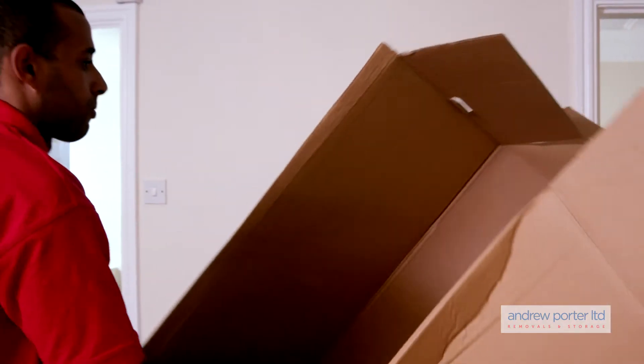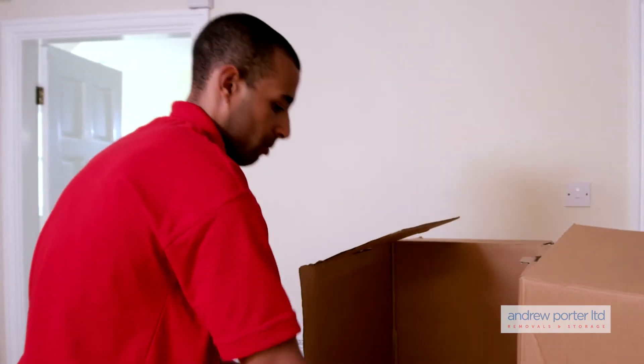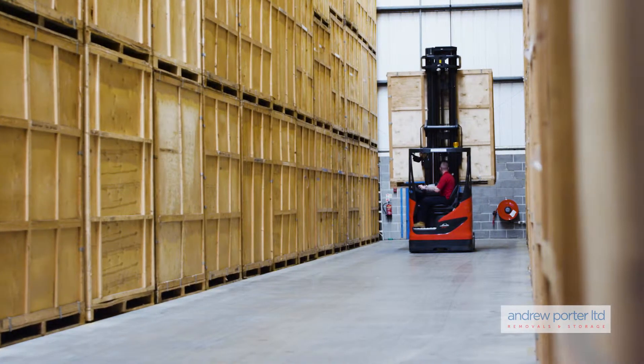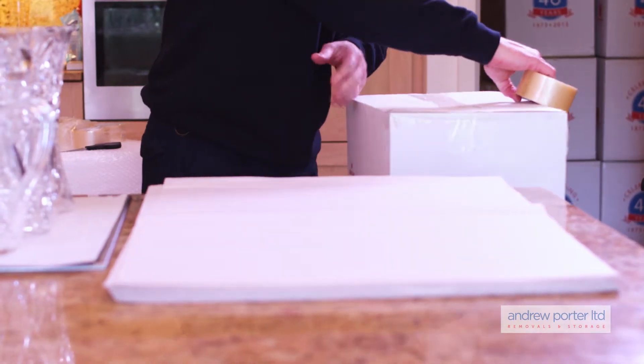Our surveyor will be able to assess how many wardrobe boxes you require when they visit your property. At Andrew Porter Limited, our professional removal crews can do all the hard work for you, with a full survey of all your requirements free of charge.